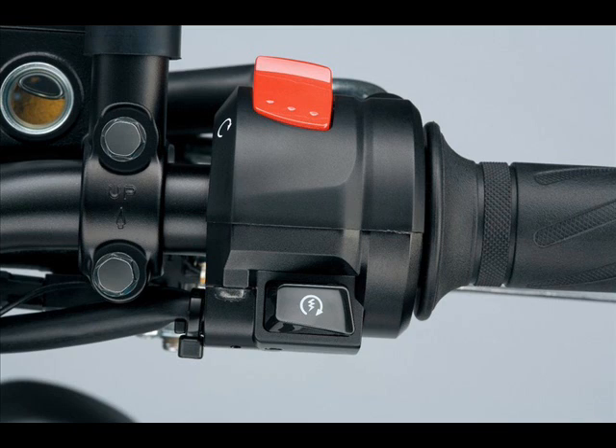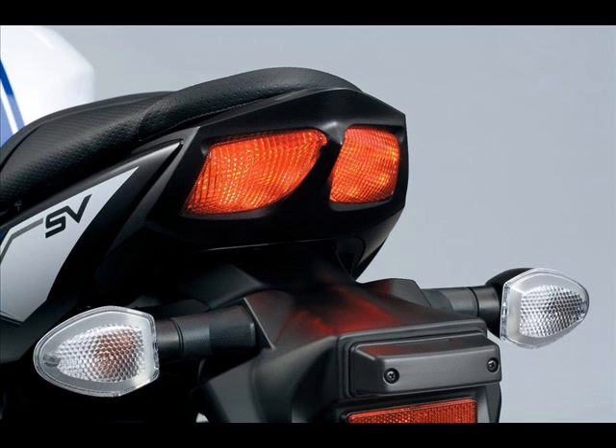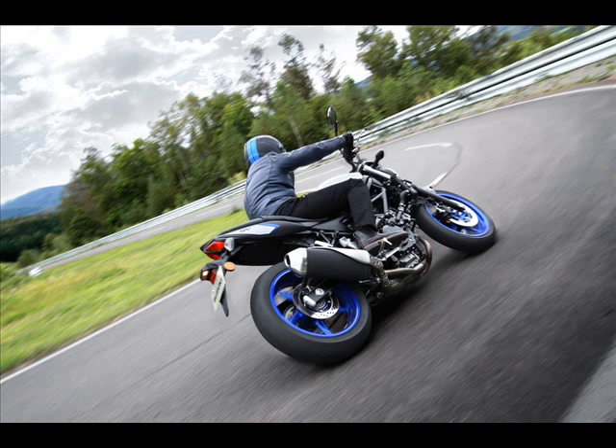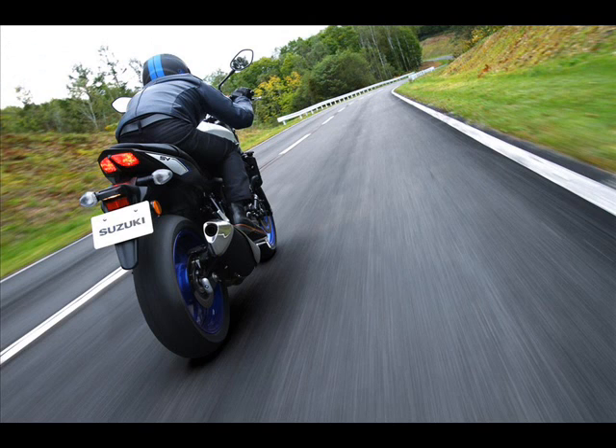Another prominent feature of the new SV650 is its frame. Suzuki steered clear of the aluminum designs of the past, redesigning the previous model's steel truss to a slimmer silhouette. Suspension and brake systems haven't changed, with the exception of a new ABS control unit that is 830g (1.8 lb) lighter.